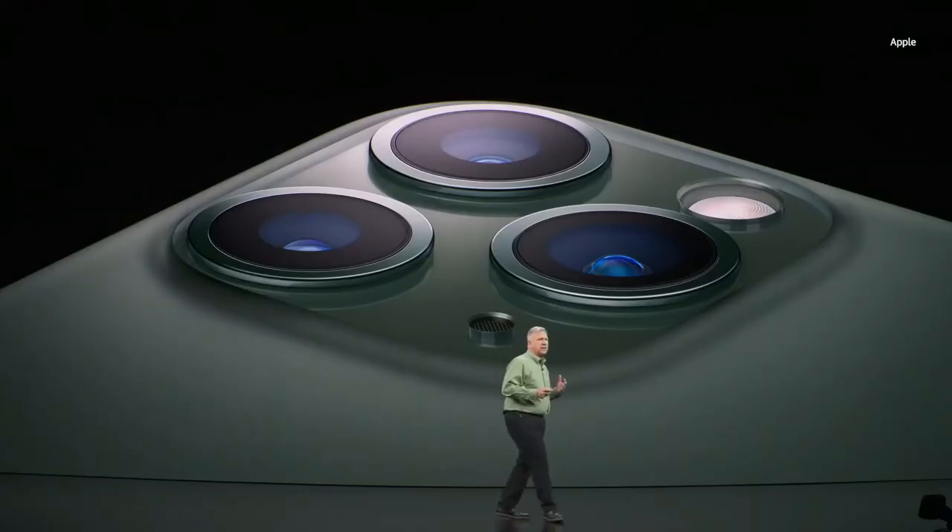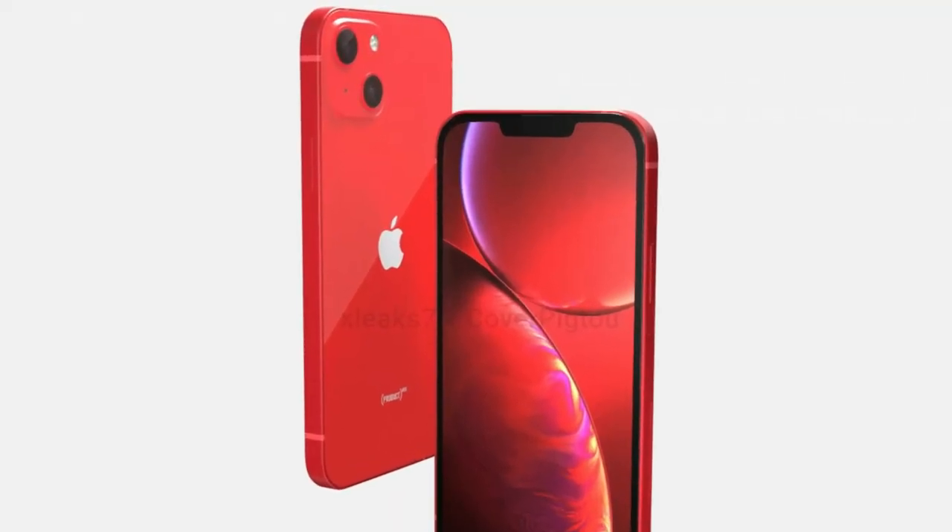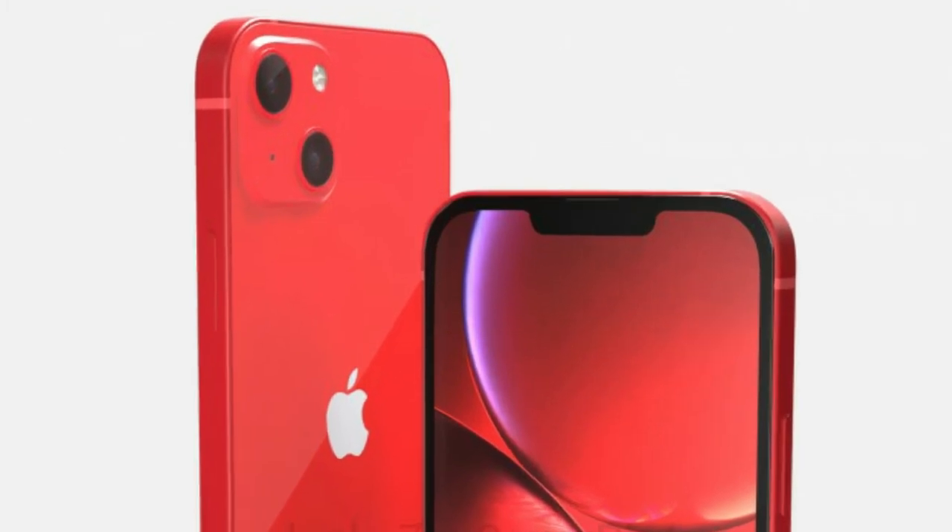On the software front, the phone is set to run on iOS 15, which is set to be announced at the WWDC 2021 online-only event. For the notch lovers and haters, however, it does seem like it might be narrower. As shown in the render, it will take this upgrade over no upgrade at all.